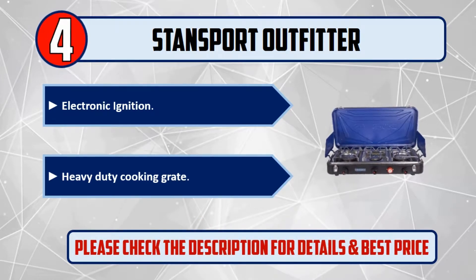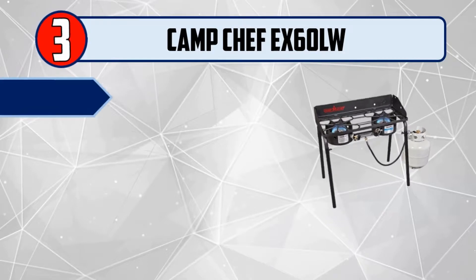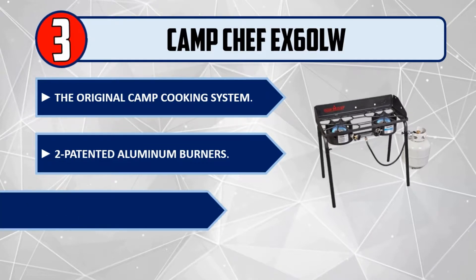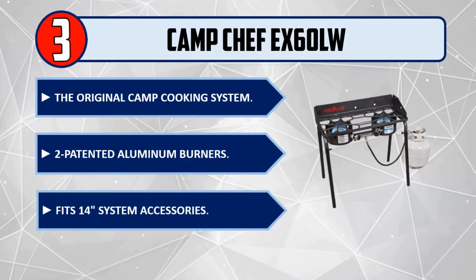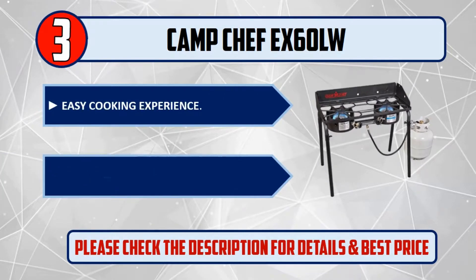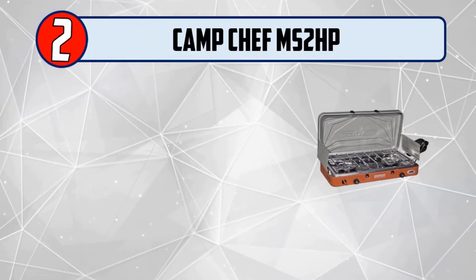Number three: Camp Chef X60 LW — the original camp cooking system. Features two patented aluminum burners and fits 14-inch system accessories for an easy cooking experience. Camp Chef quality. Please check the description for details and best price.